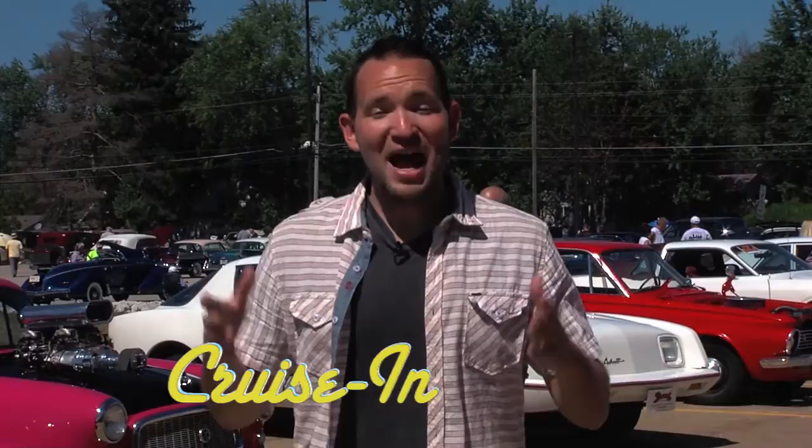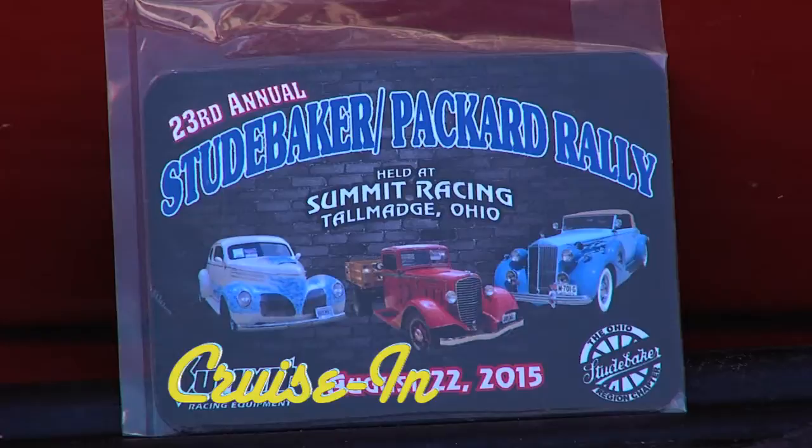Coming up next: the car that everybody thought was the Studebaker but isn't. Stay tuned to Cruise In.